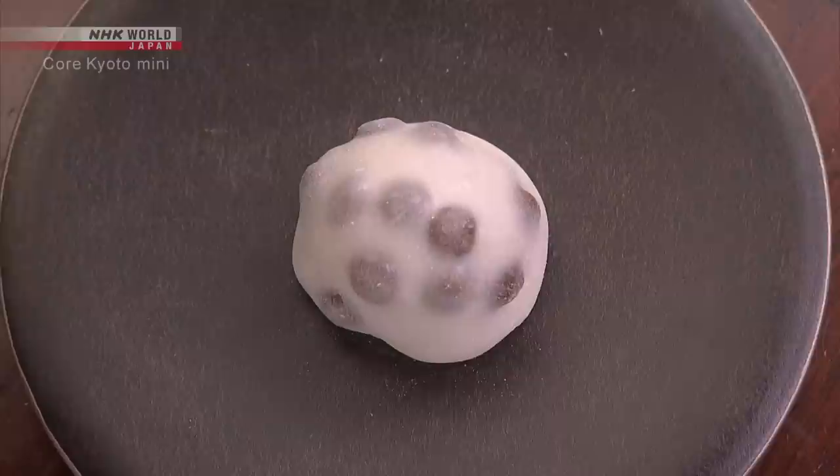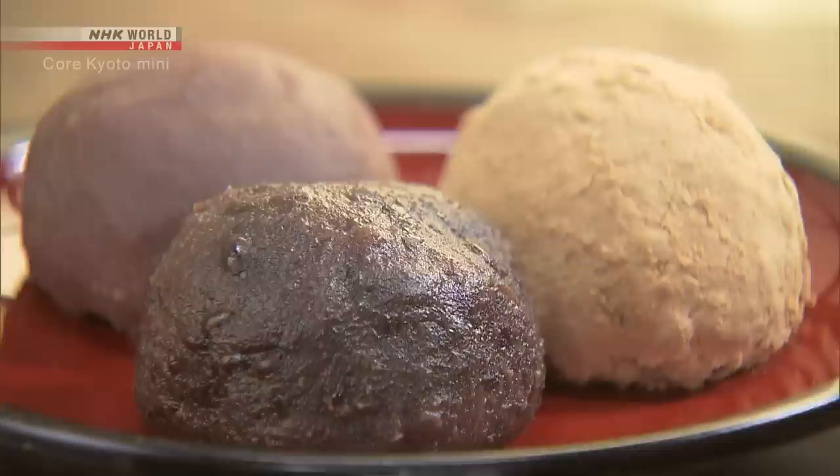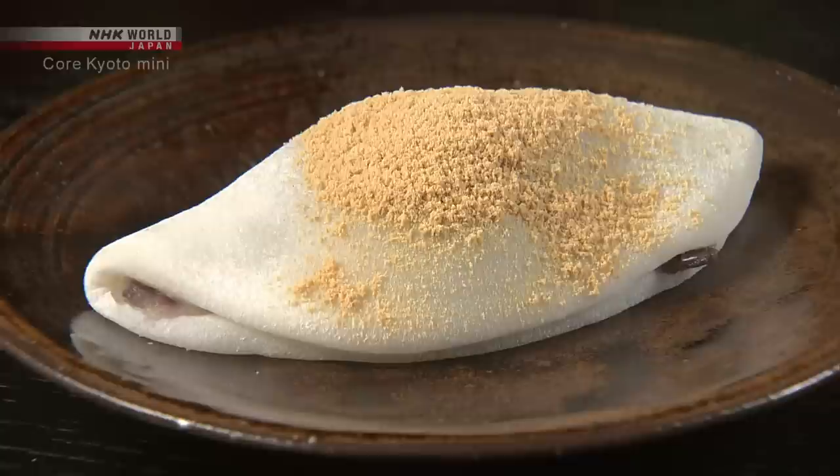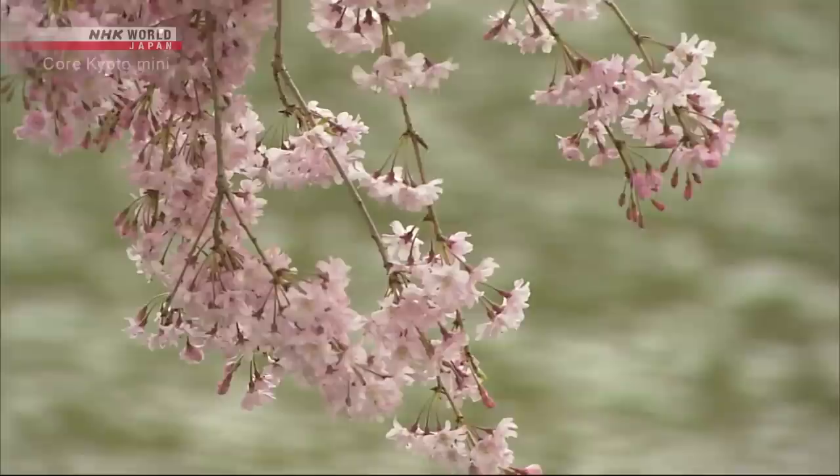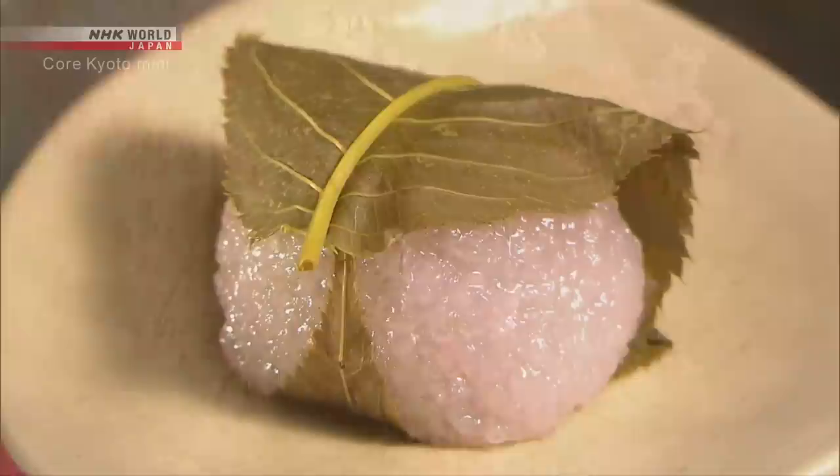Kyoto is home to the makers of a rich variety of oyatsu, or light snacks and treats. Stores make oyatsu using sweetened azuki bean paste paired with seasonal ingredients. When cherry trees blossom, people hanker after sakura mochi, or cherry leaf rice cakes.